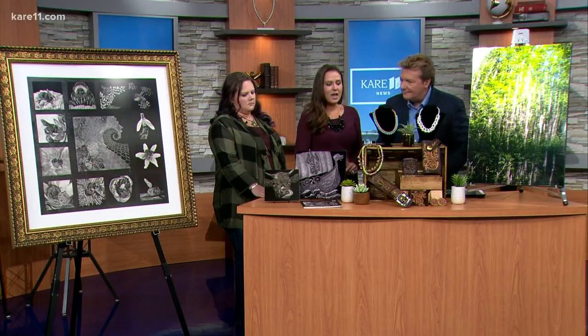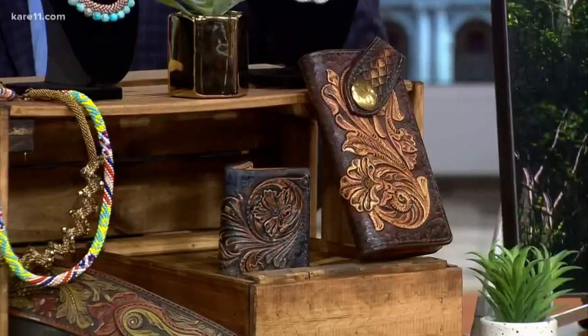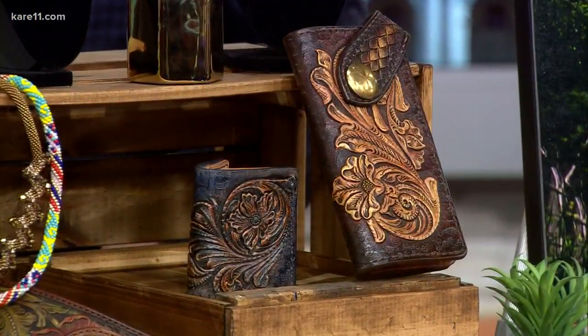And then also up here we have some leather goods. This artist actually uses a unique kind of tool to craft all the leather goods. The amount of detail that just goes into these — oh, that is beautiful. Yes, these are very beautiful.